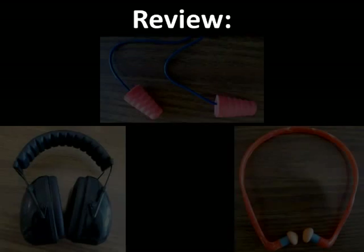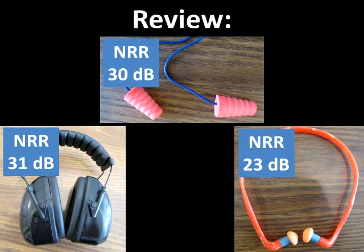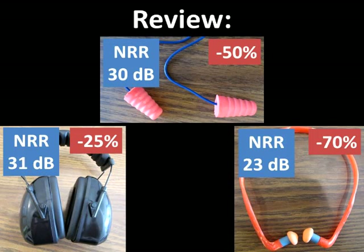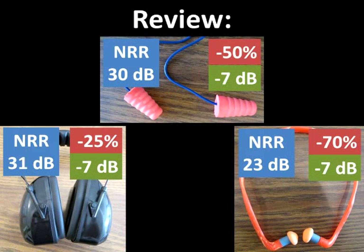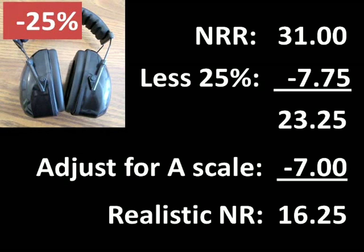To review: we use hearing protectors to reduce any exposure to loud noise that remains after implementing engineering controls. The manufacturer's noise reduction rating, or NRR, indicates the maximum reduction in sound intensity achievable under ideal circumstances. To estimate the actual noise reduction likely in a realistic environment, we reduce the NRR by 25 to 70%. If we measured noise exposure using the A scale, we also subtract another 7 dB because manufacturers' NRRs are determined using the C scale. After making these calculations, realistic noise reductions are much lower than manufacturers' NRRs would indicate.